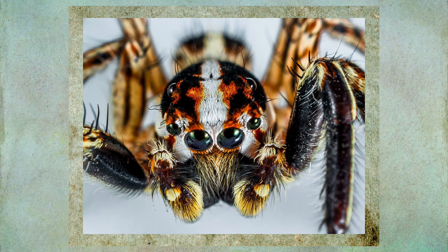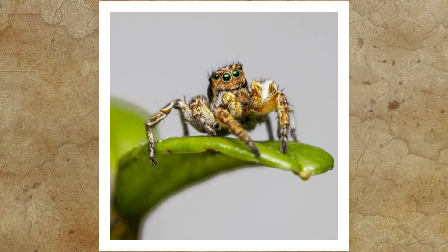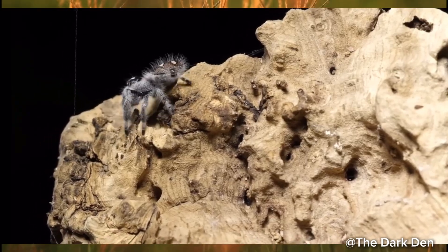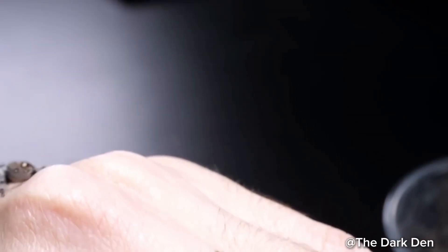Instead of waiting for food to come to them, they use their sharp vision to identify potential targets — often insects — and then carefully plan their attack. A jumping spider might track a fly for several minutes, slowly creeping closer before launching itself through the air to snatch it.